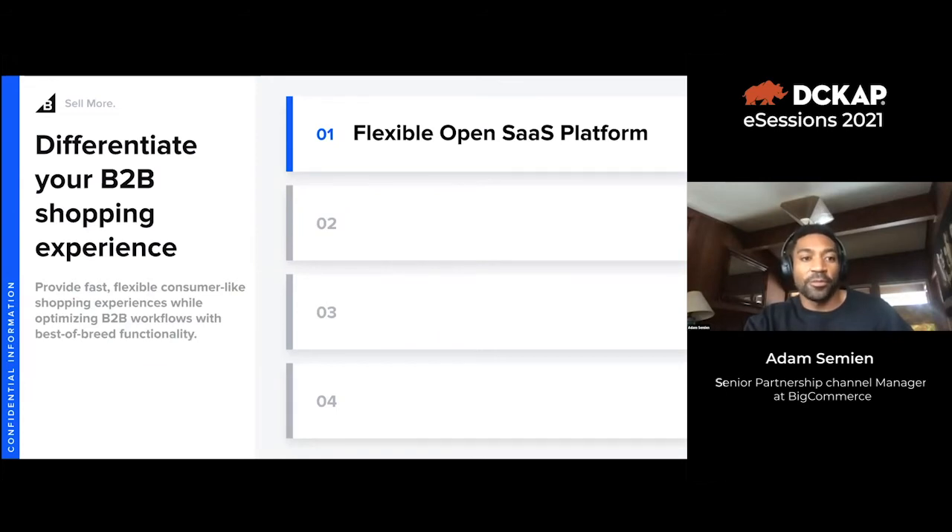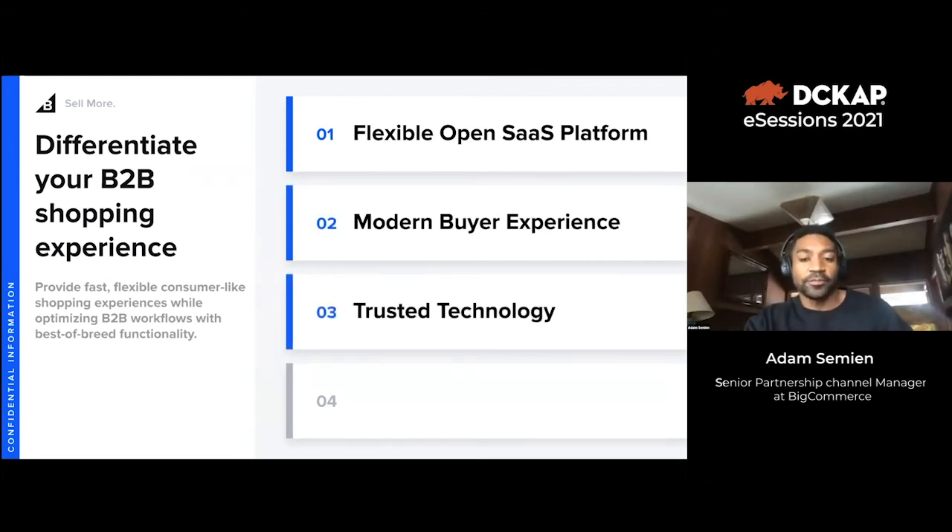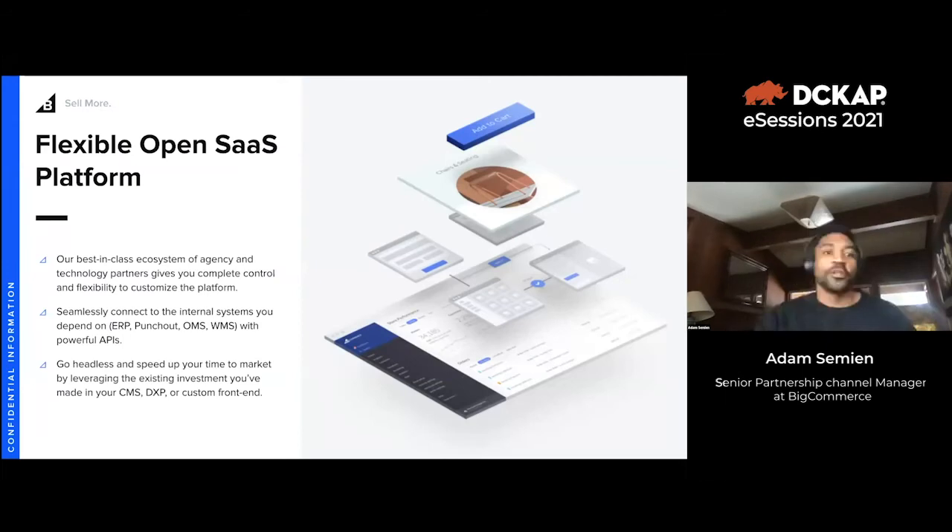Some of our defensible differentiators for B2B: first, we have a flexible open SaaS platform. We have a modern buyer experience, trusted technology like Coloris and Distribution One that you can easily integrate, and a low total cost of ownership compared to platforms like Magento or Shopify. On the open SaaS platform — we have six different open APIs that allow you to easily build any integration you'd like inside our platform.